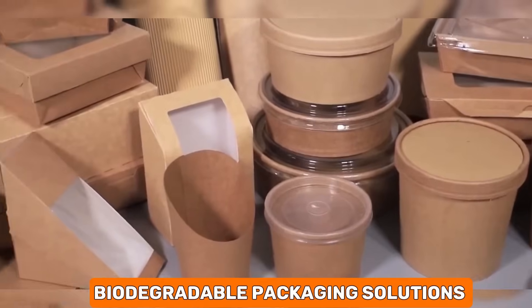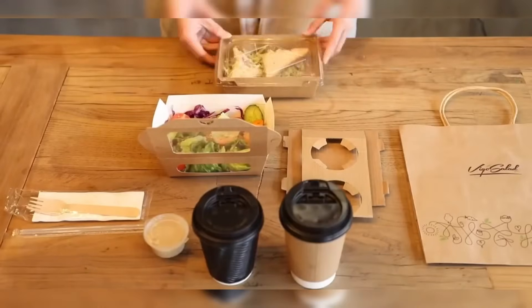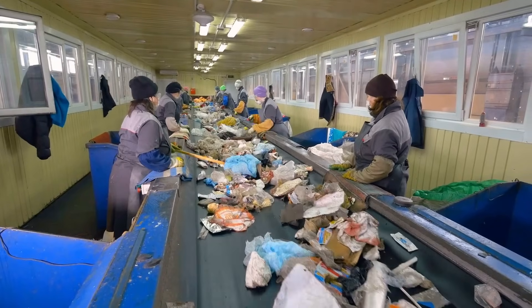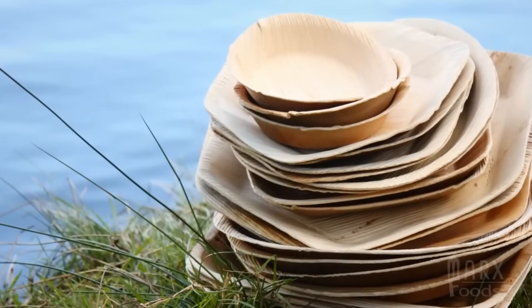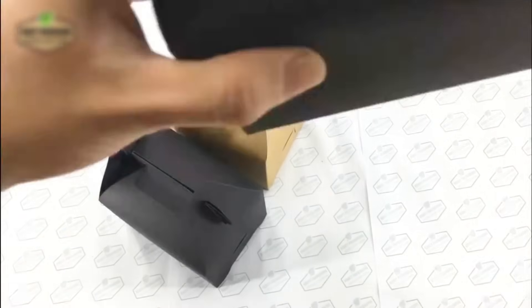Biodegradable packaging solutions are eco-friendly alternatives to traditional packaging materials. Made from natural substances like plant fibers, these packaging materials can decompose naturally, reducing waste and pollution. This innovation is crucial in our fight against plastic pollution, offering a way to package goods without harming the environment.